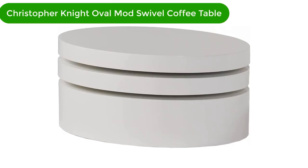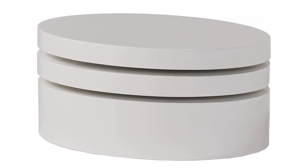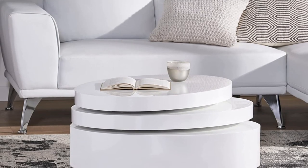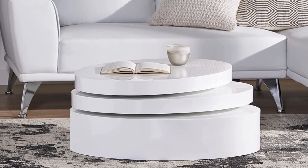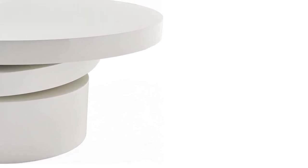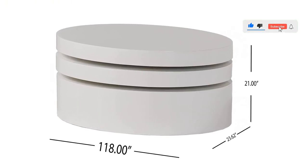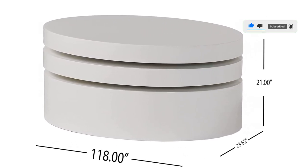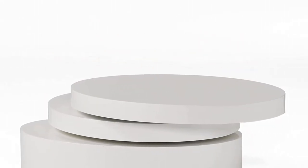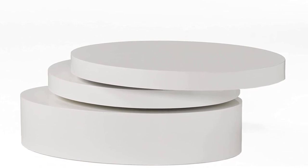Number 4. Our fourth best pick is the Christopher Knight Oval Mod Swivel Coffee Table. This coffee table is reminiscent of the late 60s era. This modern design table features rotating tops that transform an ordinary table into an artistic and interesting piece. Far from traditional, it will surely be a statement piece in your living room, bedroom, or office. Multifunctional and unique, you'll enjoy using the extra storage space underneath the table. The mid-century modern look and feel of this gem are sure to catch anyone's eye as soon as they enter your room. And if you like hosting parties, this small oval mod rotatable coffee table will liven the mood of the room with a touch of elegance and more spice.